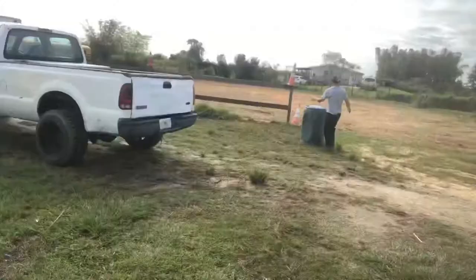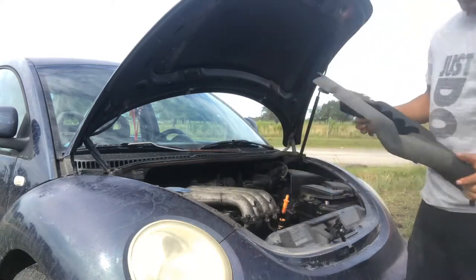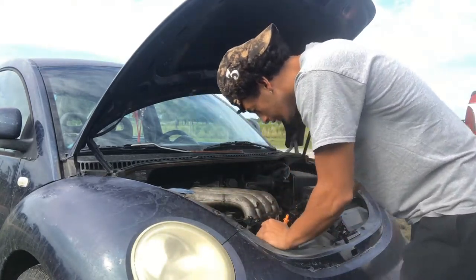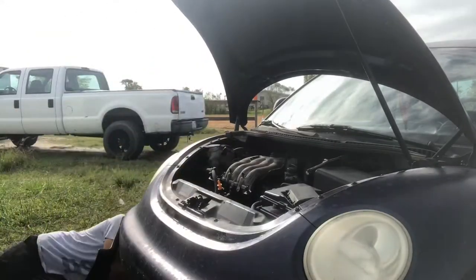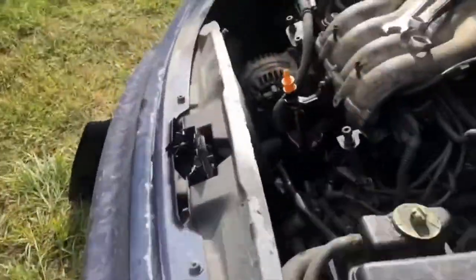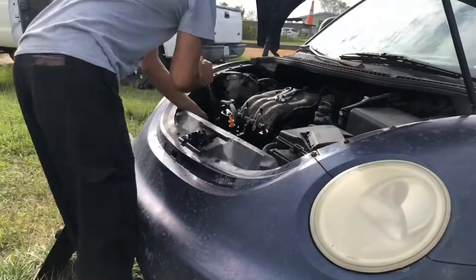Cue the time-lapse, start tearing it apart. Okay, off to not the greatest start, guys. I can't get this tension fully loose, because, you know, German engineered. I'm assuming you gotta get something on the nub right here and pull it. I've never had an issue with something like this because usually we have bolts. Oh, it rocks! Alright, cue the time-lapse again.